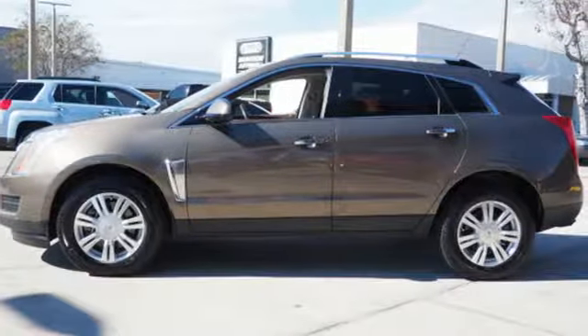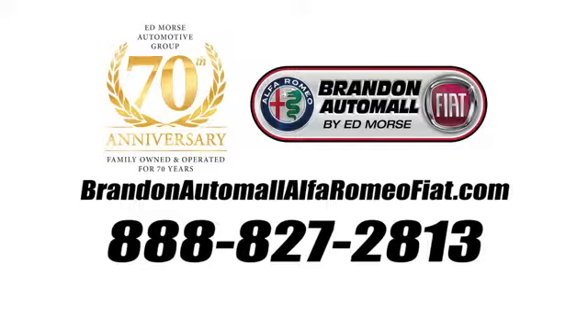See it for yourself when you take it for a test drive. Call us today at 888-827-2813.